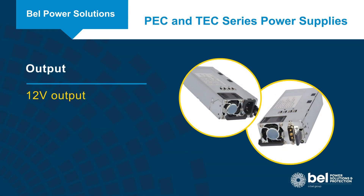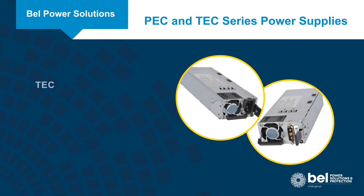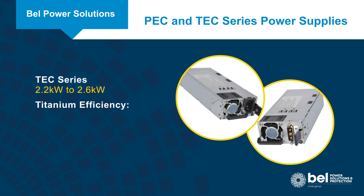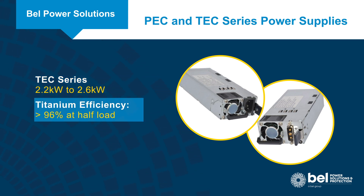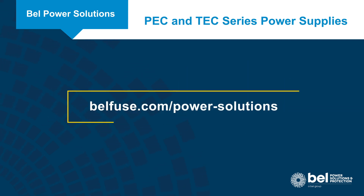The PEC series provides a 12 volt output as well as an always-on 12 volt standby output. Bell's TEC series of titanium efficiency power supplies extend from 2.2 kilowatts to 2.6 kilowatts, providing even higher efficiency and the ability to drive even larger loads. Learn more by visiting bellfuse.com/power-solutions.